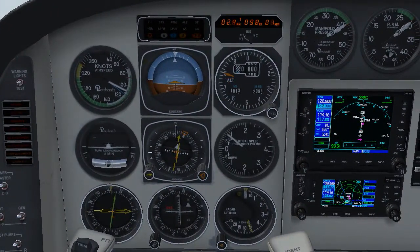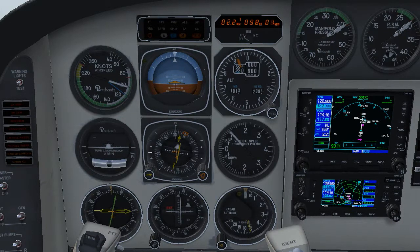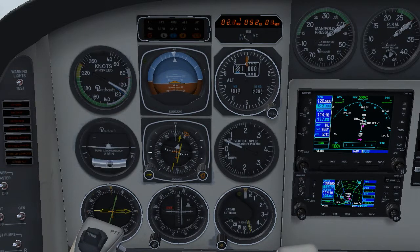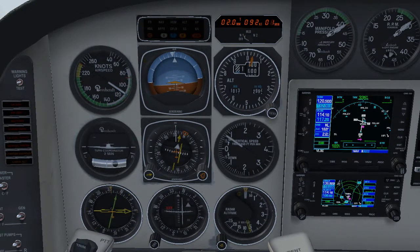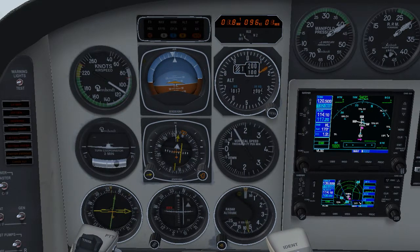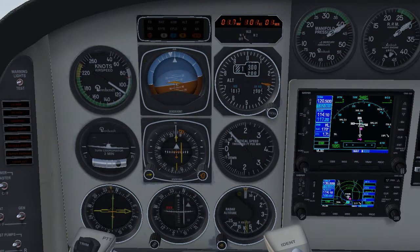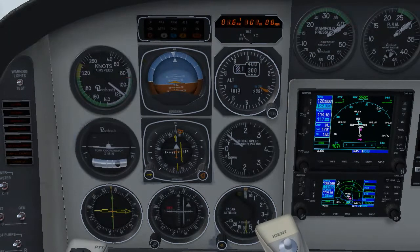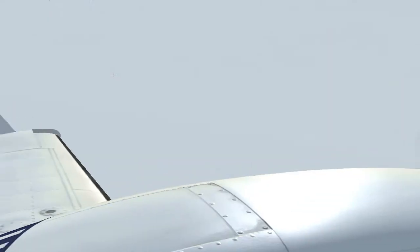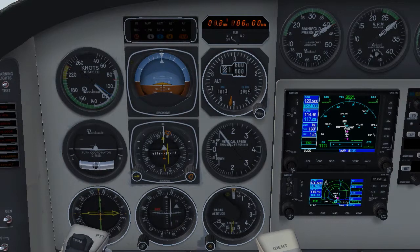Okay, positive climb, gear up. Flaps onto approach again. Ensuring we're tracking 346 — that's the same as our inbound course on the VOR, so following the CDI is a good guide. As you can see on the DME readout now, just about over our missed approach point and already about a thousand feet above the aerodrome, so it's got us away nice and safely.